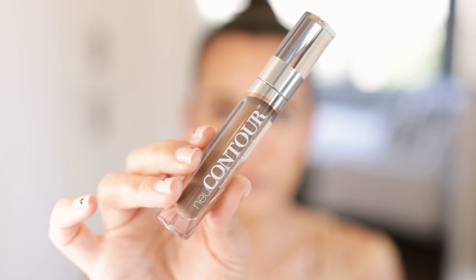Before I do my brows, lips, and mascara, I'm going to set my face with a setting spray. My favorite for years — I can't give it up — is the Airbrush Flawless Setting Spray from Charlotte Tilbury. It's literally the best setting spray you could ever use.